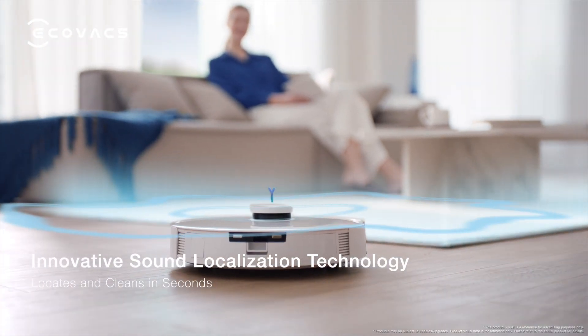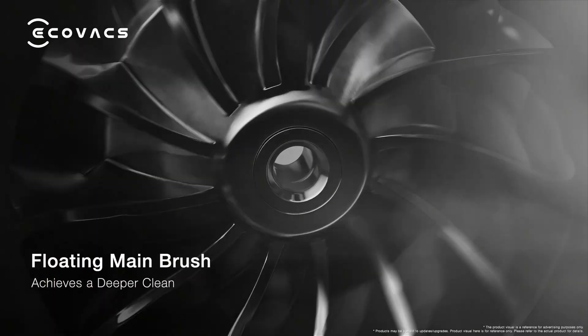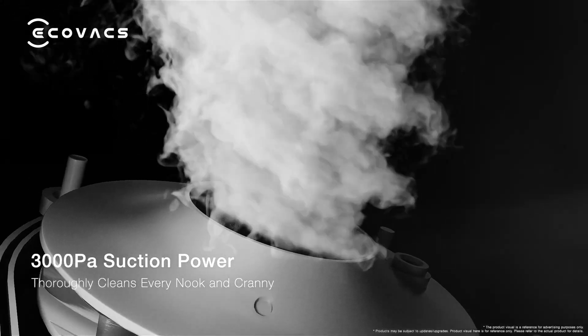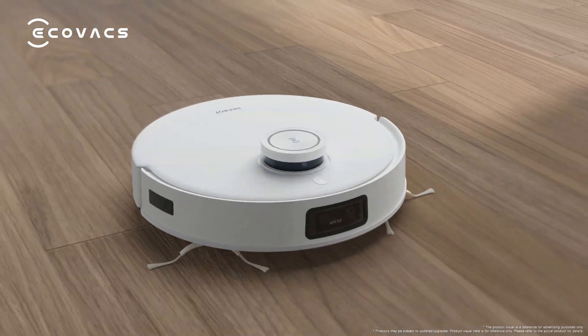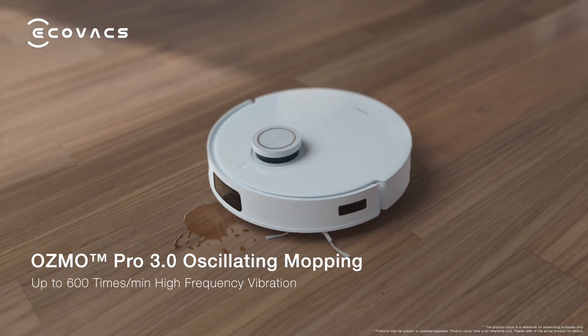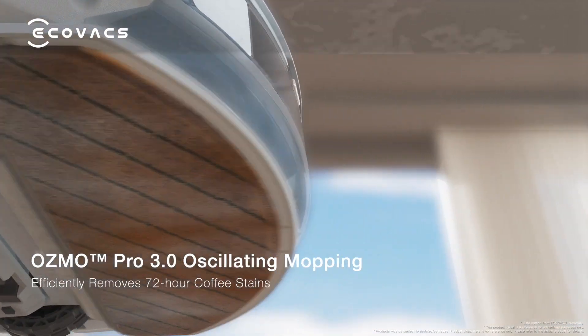OK, Eco — come here. OK, I'm on my way. With excellent cleaning performance, 3000PA powerful suction thoroughly cleans every nook and cranny. The third generation of Osmo Pro technology with up to 600 times per minute high-frequency vibration.